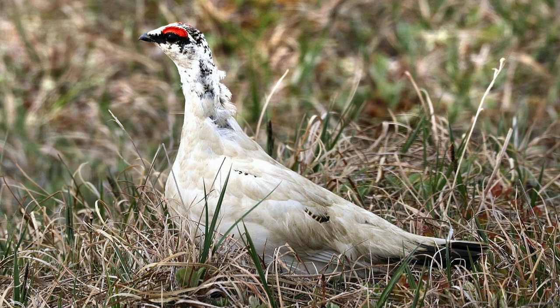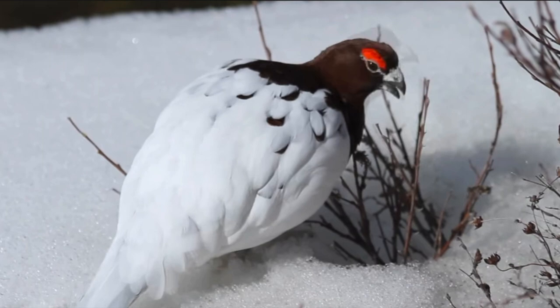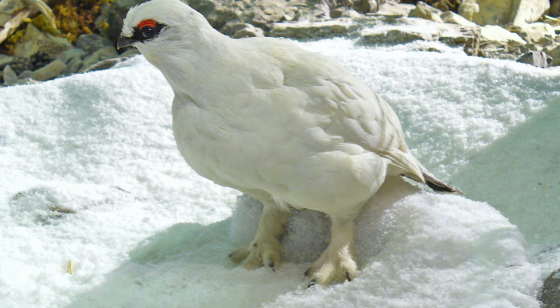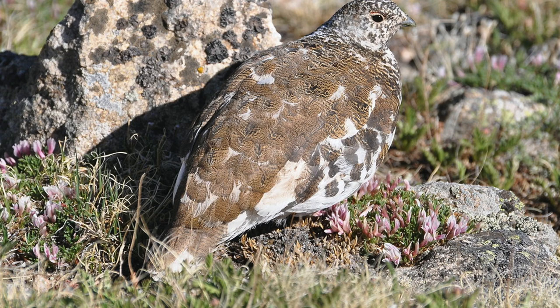The holiday season is known as a time of change, and the ptarmigan fits that quite nicely, for they have three seasonal plumages per year instead of the usual two that most birds have. They have white feathers in winter, brown in the summer, and then gray in the autumn. This camouflage really does help them blend into their surroundings.